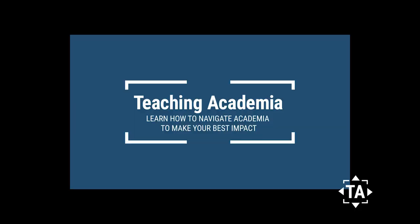It's your first year on the tenure track — learn five things you can do to make it a great one. Hey everybody, I'm Lee Hall from teachingacademia.com, and I'm all about giving you the tools you need to navigate academia and make your best impact. In this series we're talking about your first year on the tenure track, and in this video I'm going to share five things that are going to help you get off to a great start.